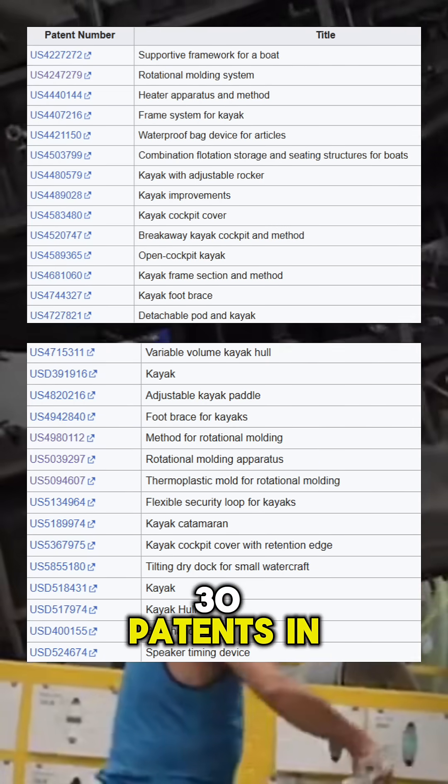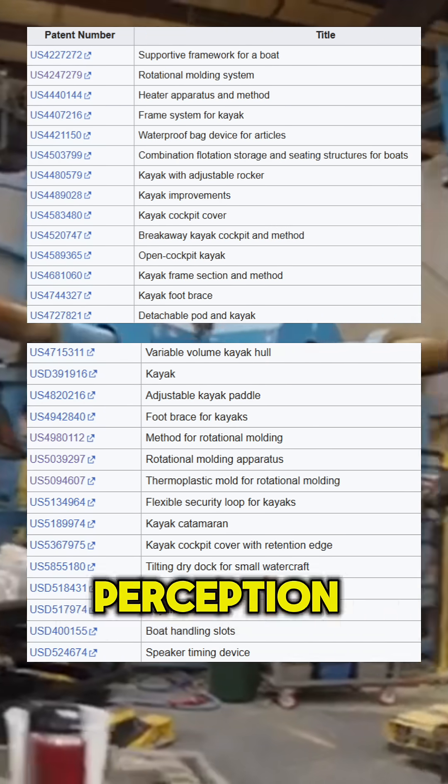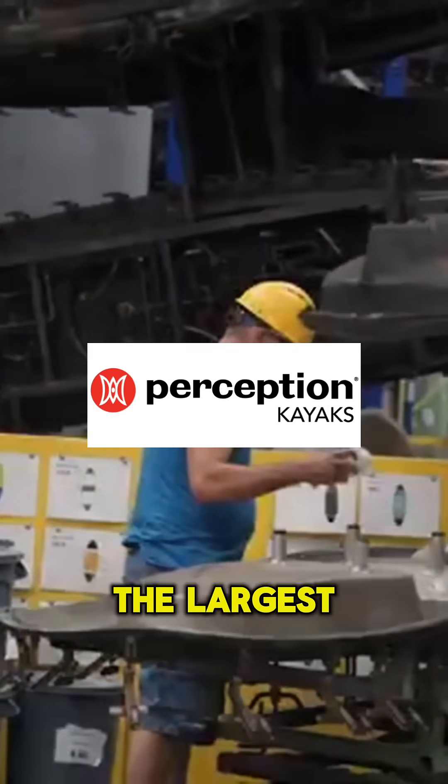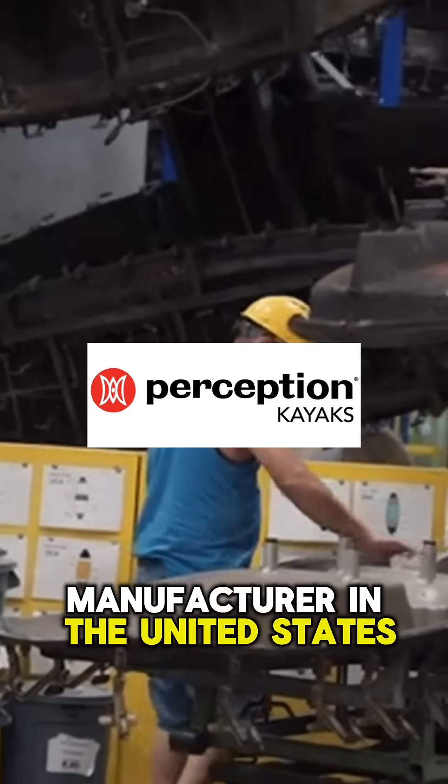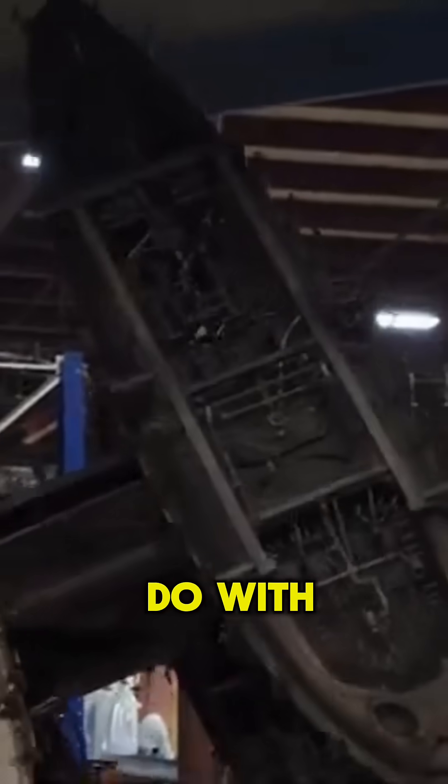With more than 30 patents in Roto-molding and kayak design, Bill Masters' company, Perception Kayaks, soon became the largest kayak manufacturer in the United States, producing over 50,000 kayaks per year.